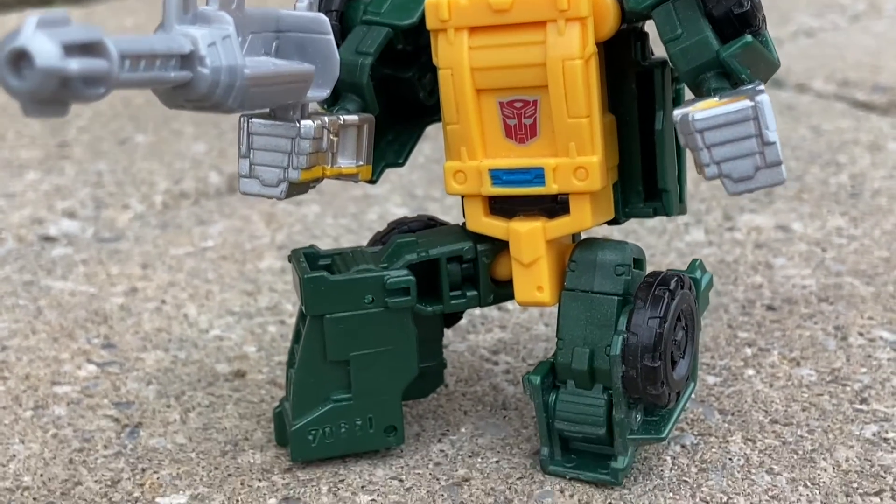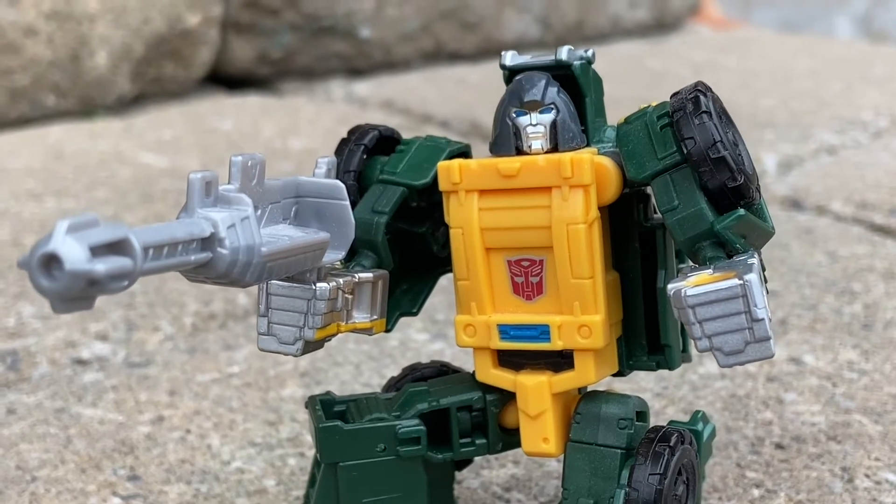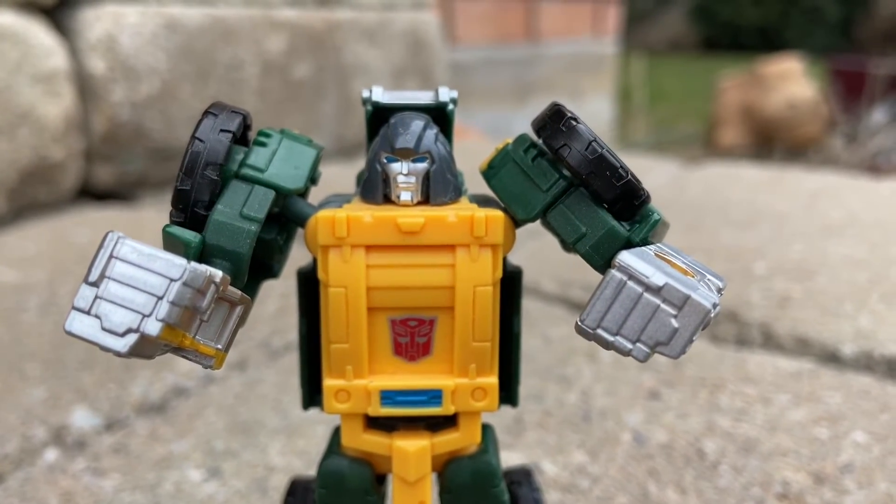The face sculpt on this is amazing. The articulation is actually really good for — literally — I think I paid $13 Canadian back in 2017 for this action figure.